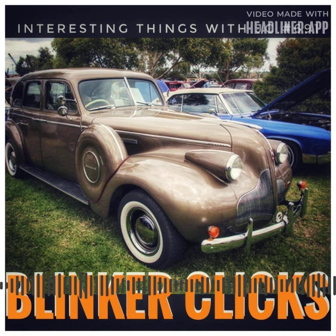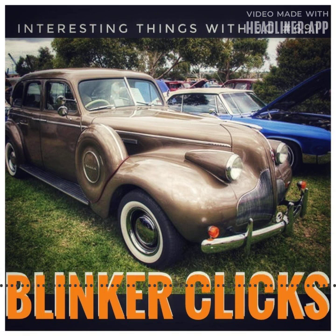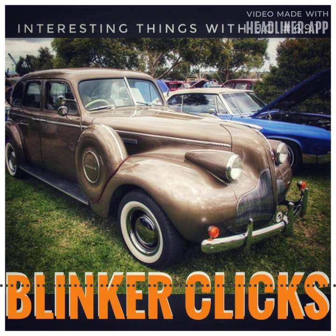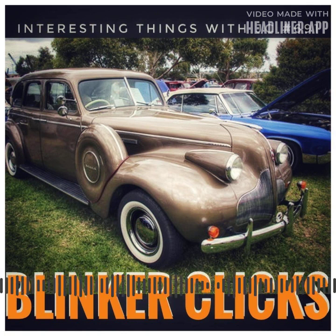Those blinker clicks are important for assuring road safety, in addition to capturing our attention. It demonstrates the automotive industry's continual drive for innovation — a mechanical symphony that reverberates through time. Ingenious innovation guarantees that drivers can be heard and understood on the open road.